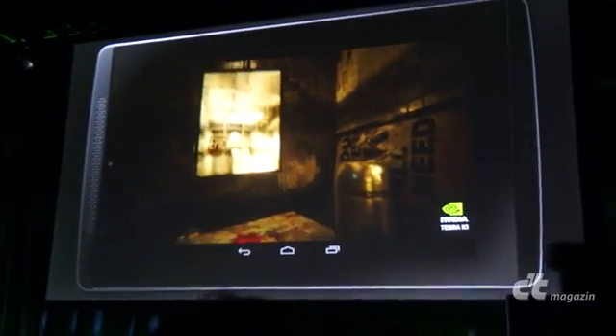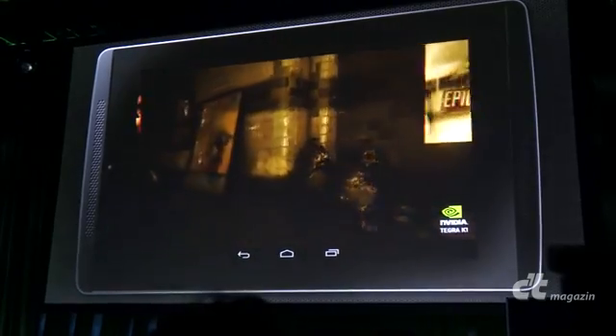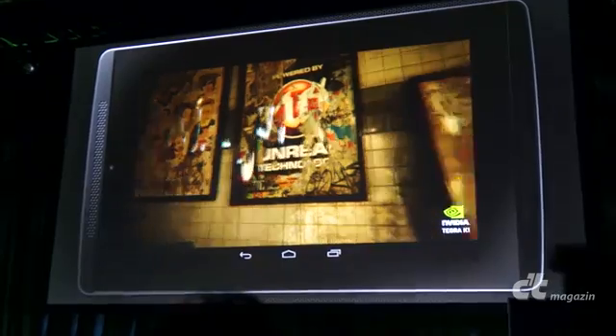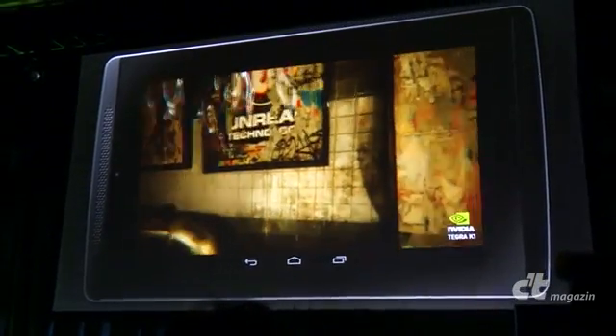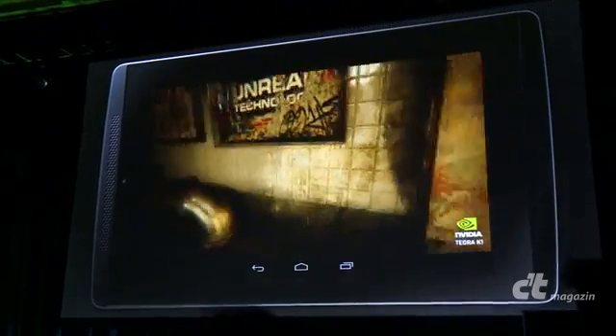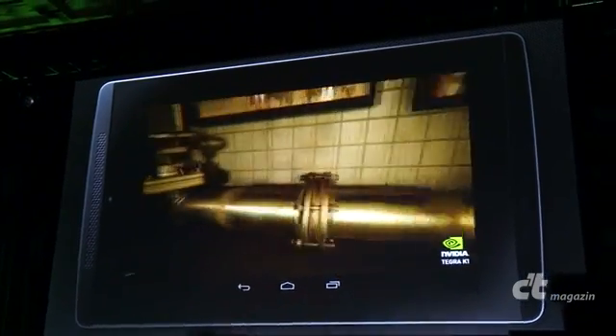You can see the water dripping down in the back there. As we come along here, there are more plastic posters, and reflections again off the tiles. The quality of the textures is unbelievable. This is real-time computer graphics, ladies and gentlemen, on a little mobile chip — that's tiny.